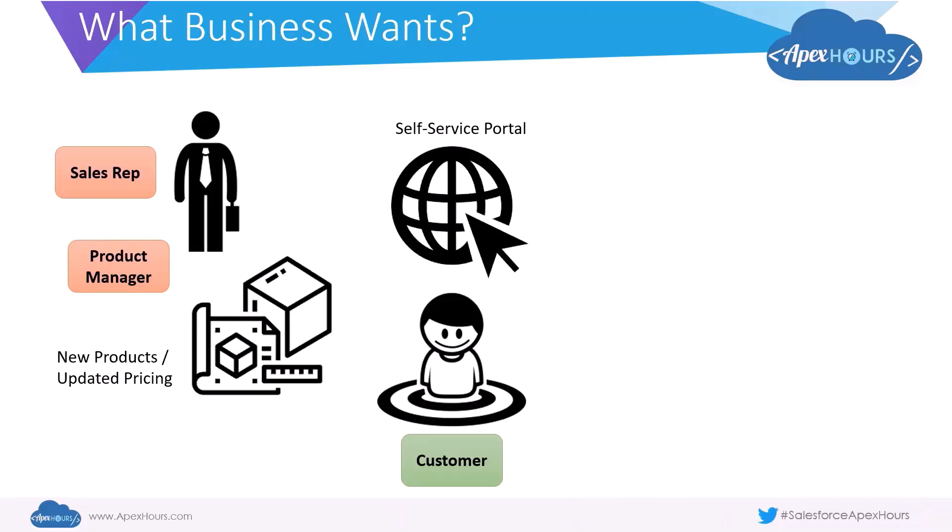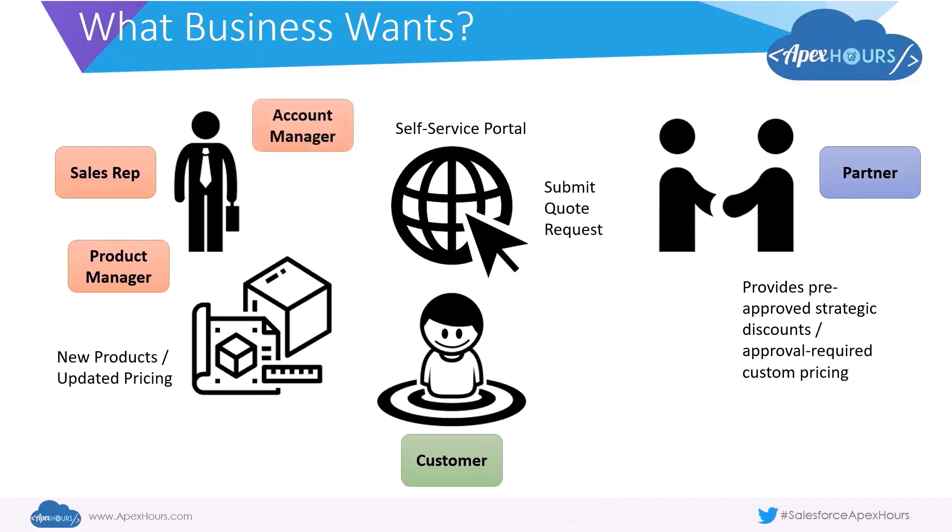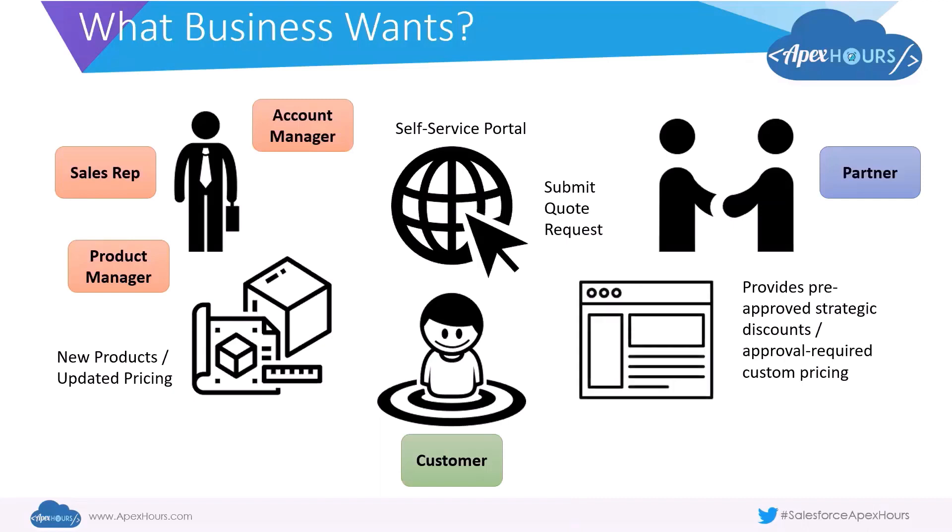Once the customer sees this, they may want to request a quote — and it might not be directly from the company but through a local partner or channel. That partner should also be able to see the same products, and beyond that they want additional functionality: the ability to provide pre-approved strategic discounts, or to work with the account manager for approval-driven custom pricing for the customer. As they work with the customer and look at usage patterns, they may identify opportunities for upsell or related products, and build contracts with the customer to negotiate on pricing.